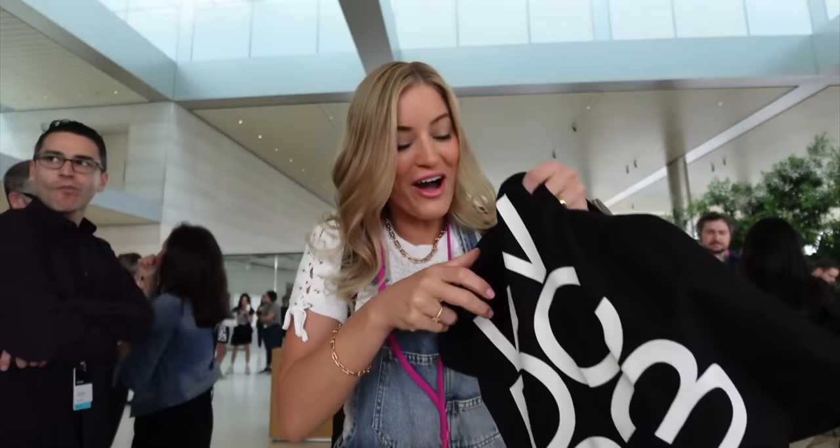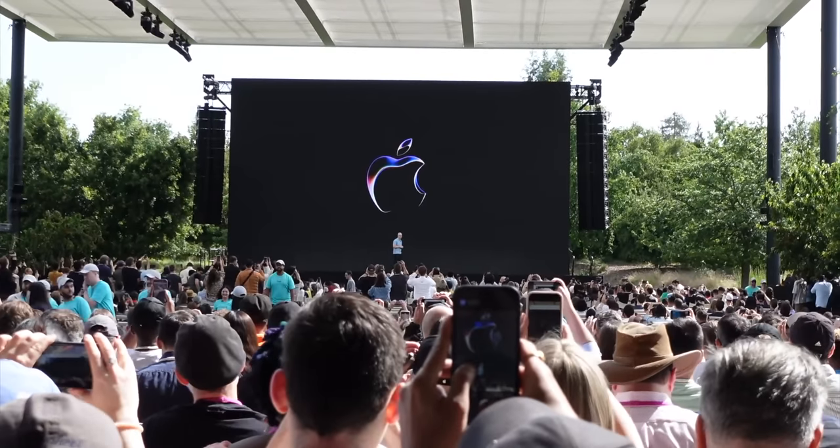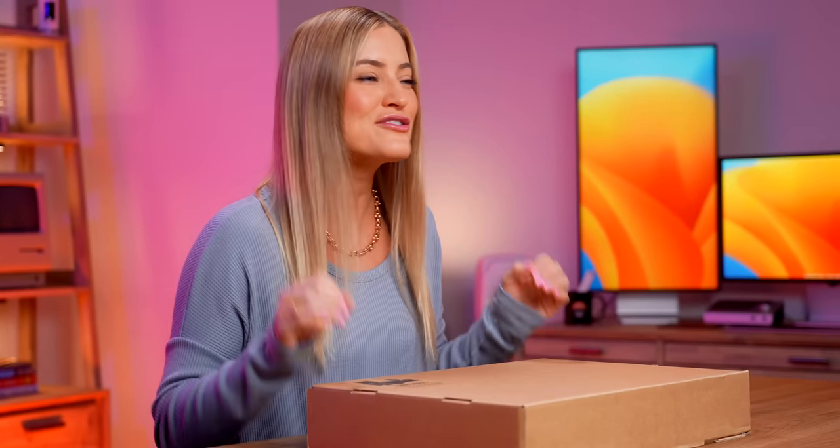Hey guys, it's Justine and today I have something very special. This past WWDC I think was probably the biggest one that they've ever had. They packed so much into it and inside of this box we have the brand new 15-inch MacBook Air. I could not be more excited and I definitely did not expect to be unboxing something this soon after the event. So let's get into it.